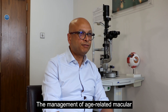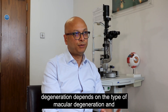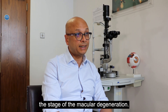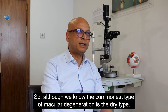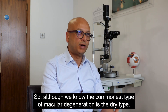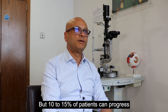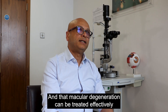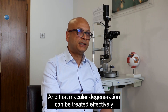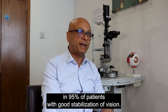The management of age-related macular degeneration depends on the type and stage of the macular degeneration. Although the commonest type is the dry type, 10-15% of patients can progress to the wet type, which can be treated effectively in 95% of patients with good stabilisation of vision.